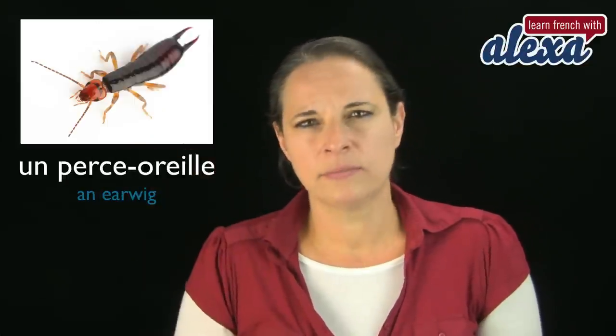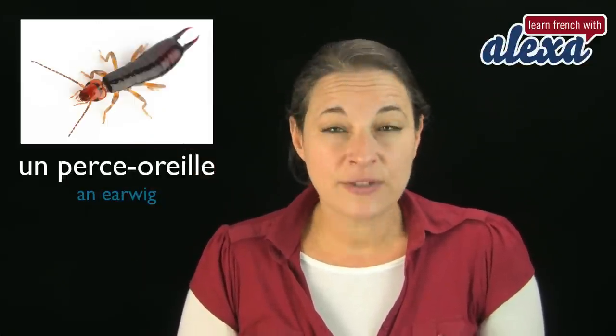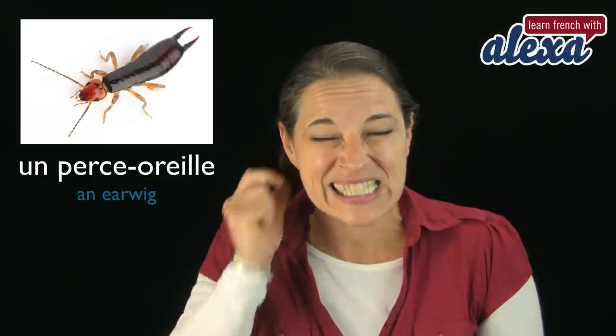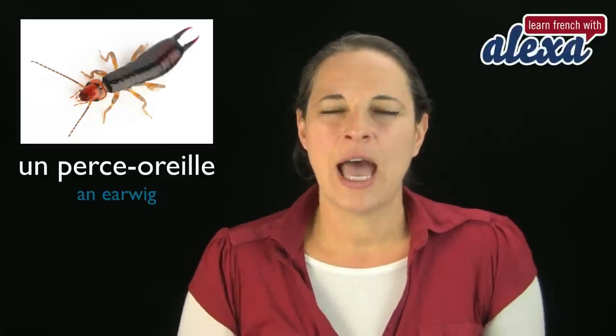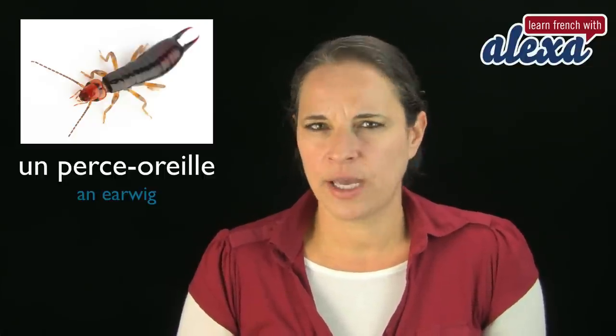Now, here's an earwig: un perce-oreille. That literally means percer — piercing your ears. Un perce-oreille. And oreille means ear. Un perce-oreille.